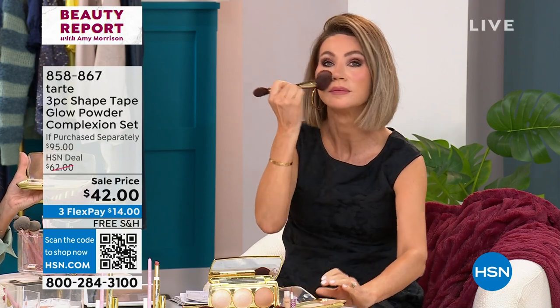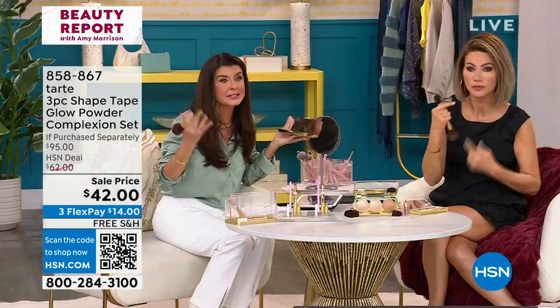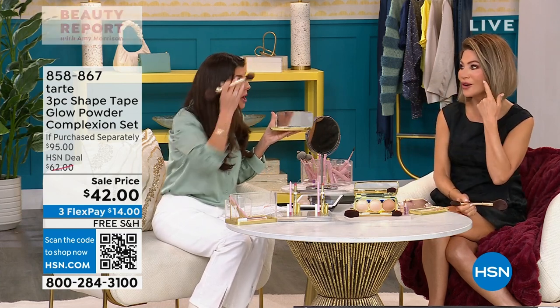Watch what this is going to do — all over. Incredible, Amy. It's so fun to watch you do this because you're so stunning and it's working. We're seeing it live. That's why I said to you on the phone today — my friends, we are obsessed with this product.